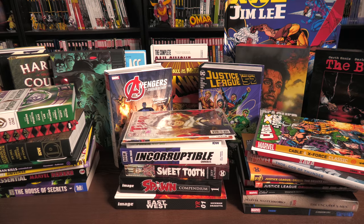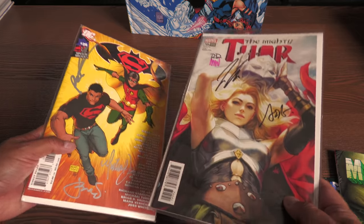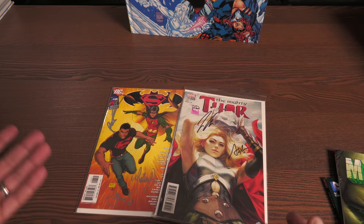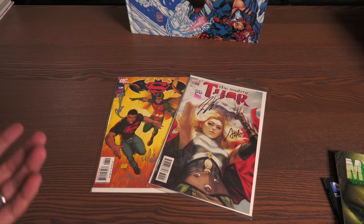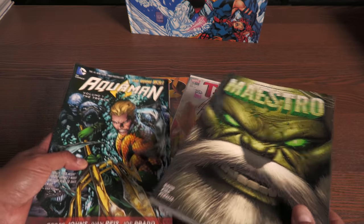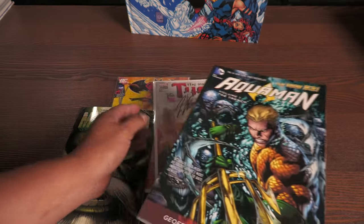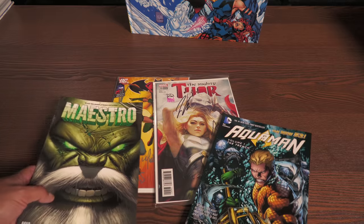Let's start with the basics: the floppies, the single issues. These are just monthly comic books that come out once or twice a month. And when a few of these are bundled up together — four, five, or six issues — we get trade paperbacks.